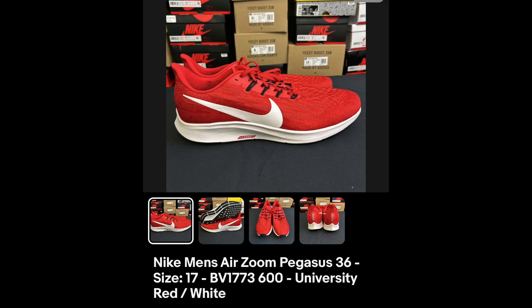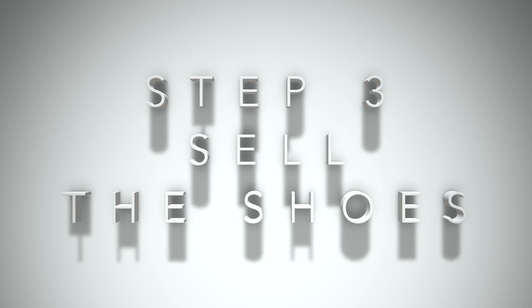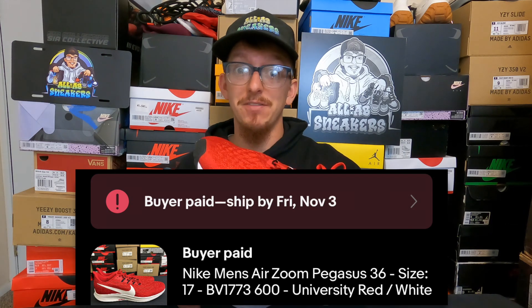Once your listing is active, it'll look something like this. Then all we have to do is wait for the item to sell. As you can see, I already did sell a pair of these in a size 17, and at this point all we have to do is choose our shipping label from eBay, pack, and ship these shoes.